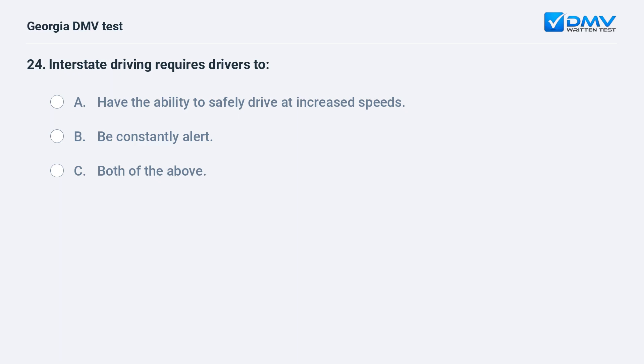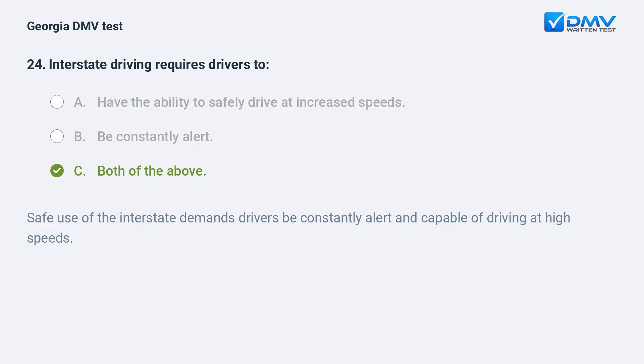Interstate driving requires drivers to A. Have the ability to safely drive at increased speeds. B. Be constantly alert. C. Both of the above. C. Both of the above. Safe use of the interstate demands drivers be constantly alert and capable of driving at high speeds.